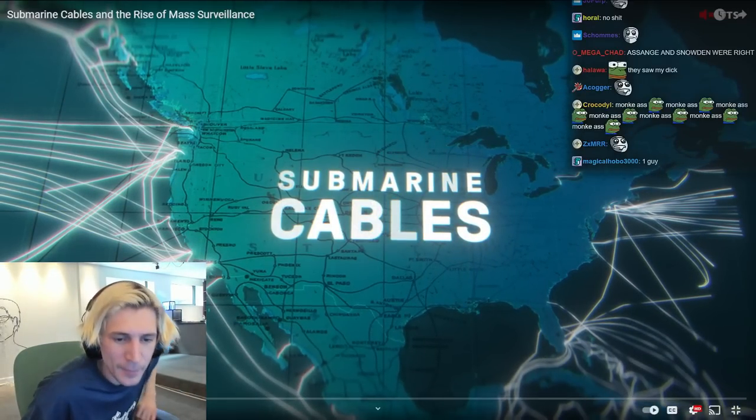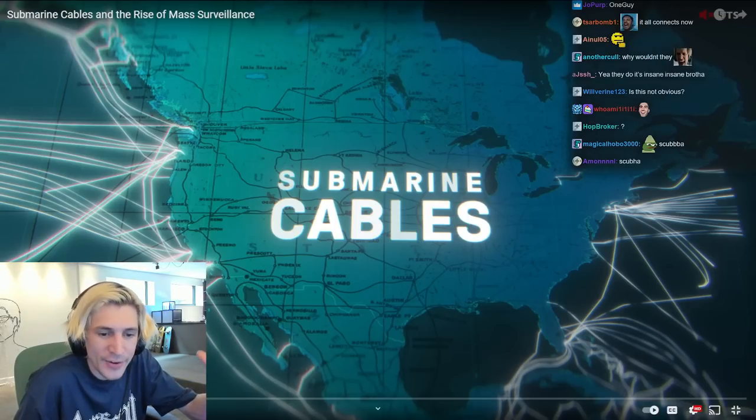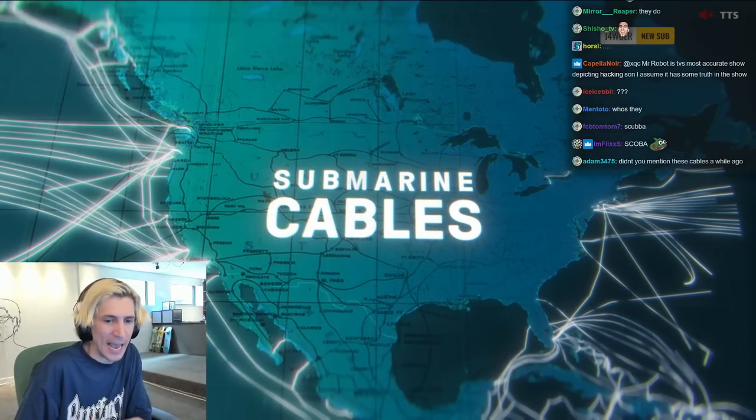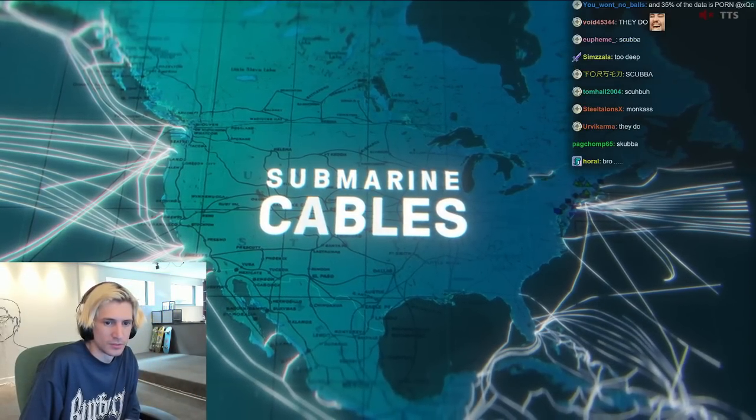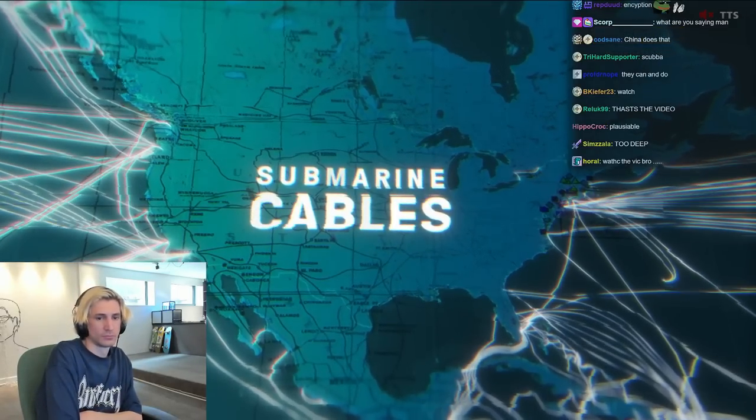What if some guy pulls up in a submarine, goes to scuba, and puts a tap on the wire? What they did with cable tapping here is a total revolution of the whole concept. They do it all, exploit it all.